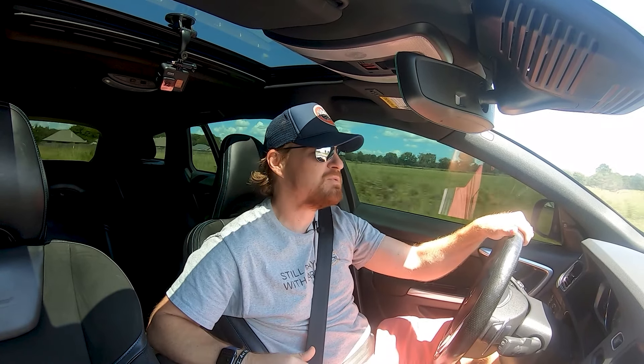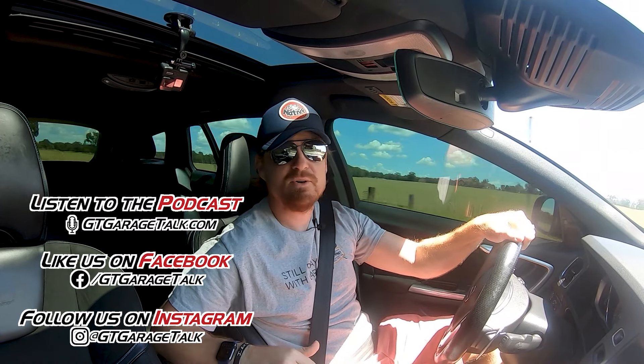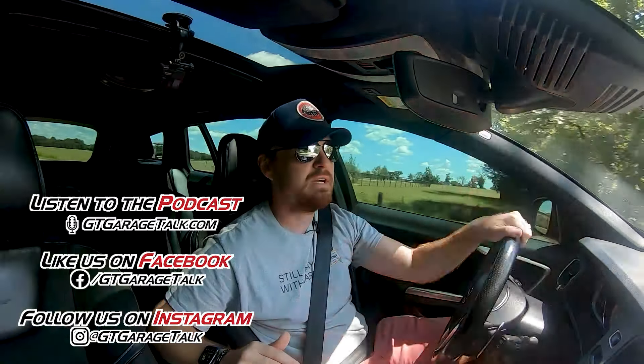If you want to know more about what we're doing, go ahead and hit that subscribe button so you don't miss a future review from us. Hit that like button if you like this content and want to see more. If you want to see behind-the-scenes footage, go find us on Facebook and Instagram both at GTGarageTalk. And you can go to gtgaragetalk.com to listen to our podcast where we talk to people from throughout the automotive industry and share stories with people with all kinds of crazy automotive histories. Until next time, bye!